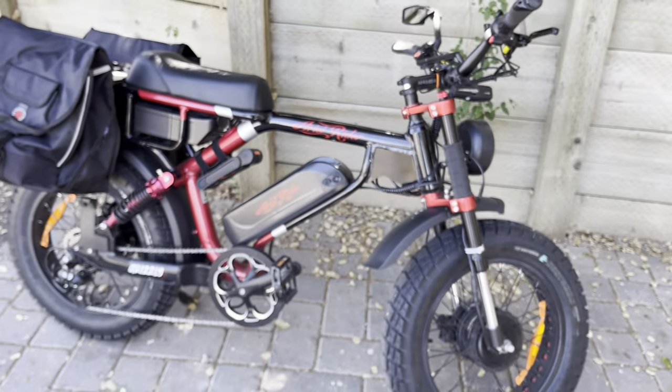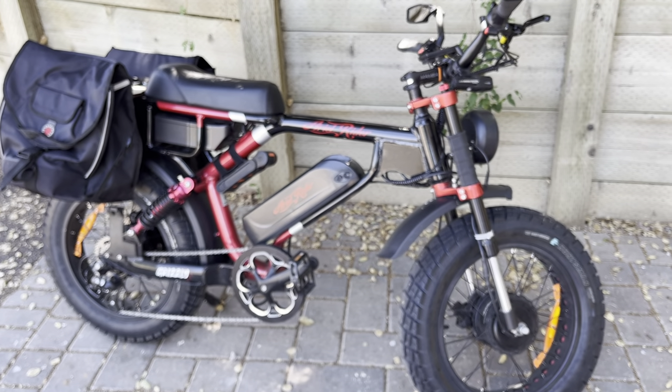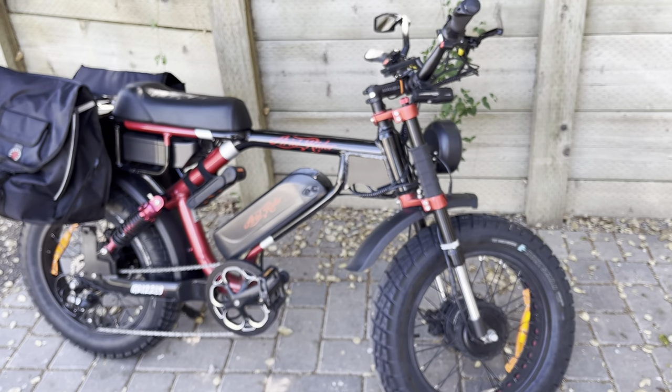Anyway, I just thought I would share about the new helmet option from Exneedo.